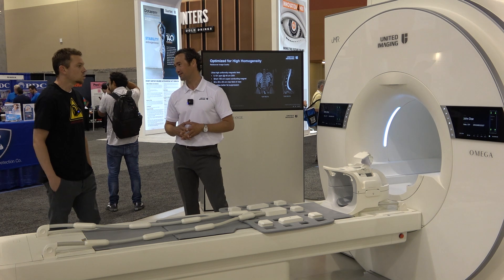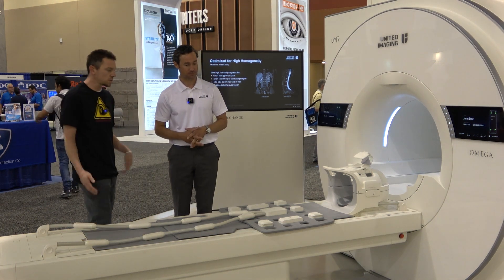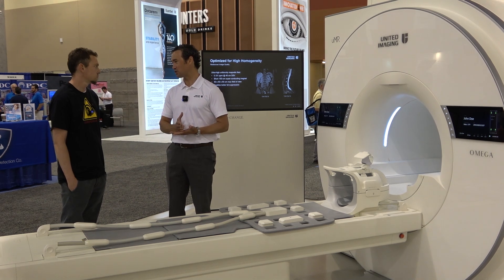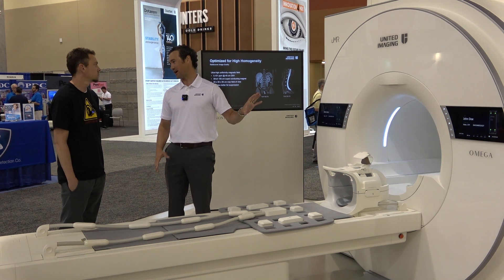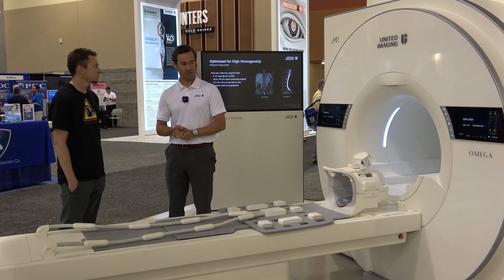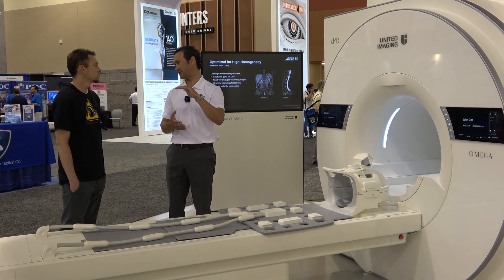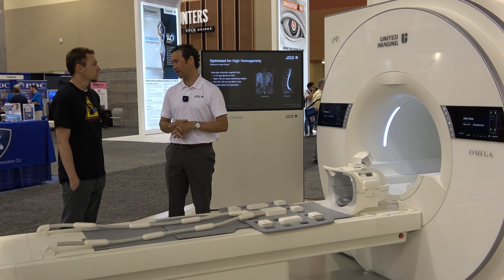This one we're looking at today — is this a 3T? This is a 3 Tesla magnet. We have a full range 1.5 and 3T. We have a neuroscience-oriented machine with a 90 millitesla per meter gradient set. This has a 45 by 200 — 45 millitesla per meter by 200 tesla per meter per second. Gradient performance is the same for both our 1.5 and 3T for those bread-and-butter systems. We've tried to standardize in a lot of different ways.